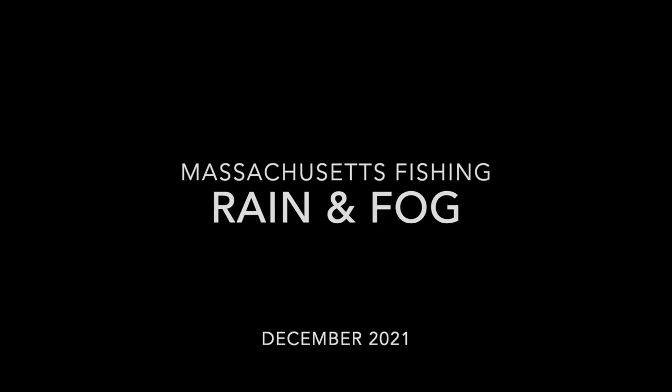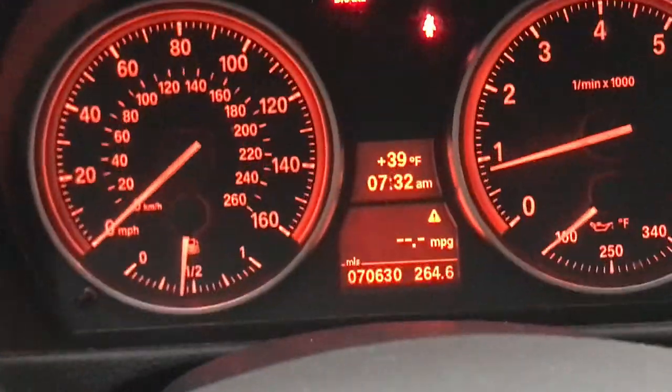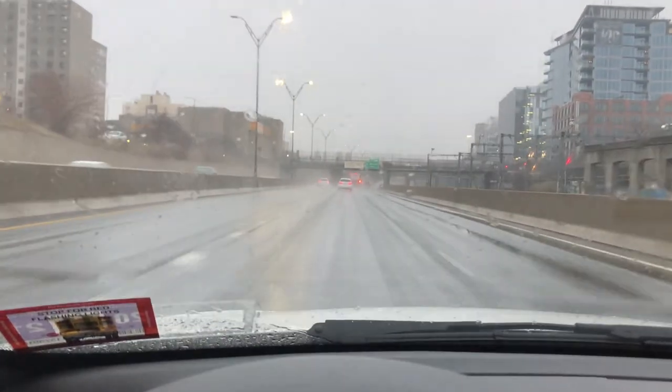Oh my god, it's raining hard. It might be cold and rainy, but it is absolutely beautiful this morning out here on the pond. Give you guys a look at what I see.